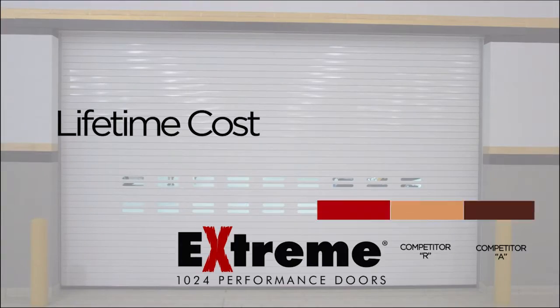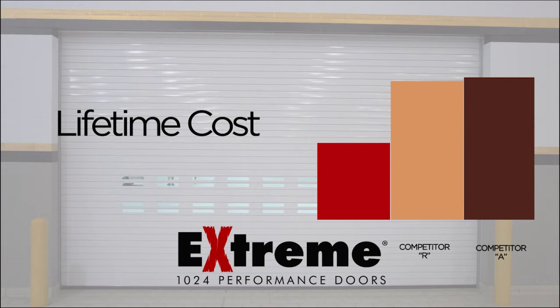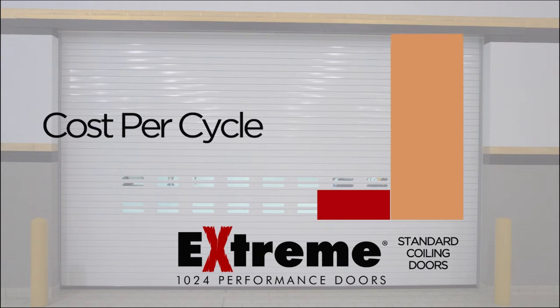Designed to maximize your return on investment, the 1024 door provides you with the lowest lifetime cost and lowest cost per cycle versus other high speed slatted products. And its cost per cycle savings dramatically increase when compared to standard coiling doors that may be mistakenly considered for high cycle openings.